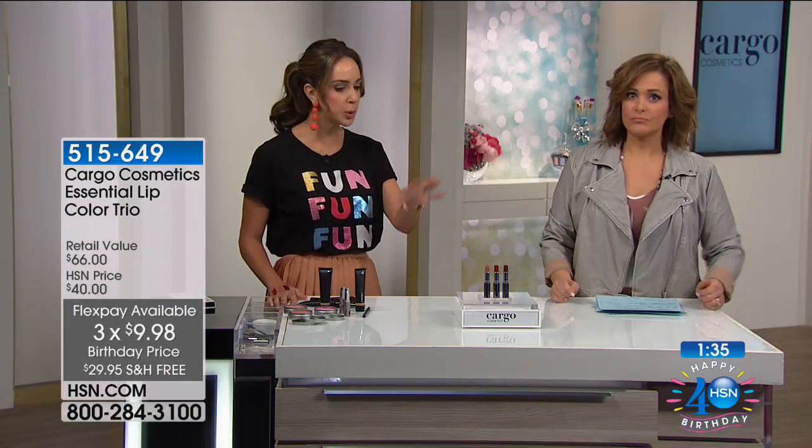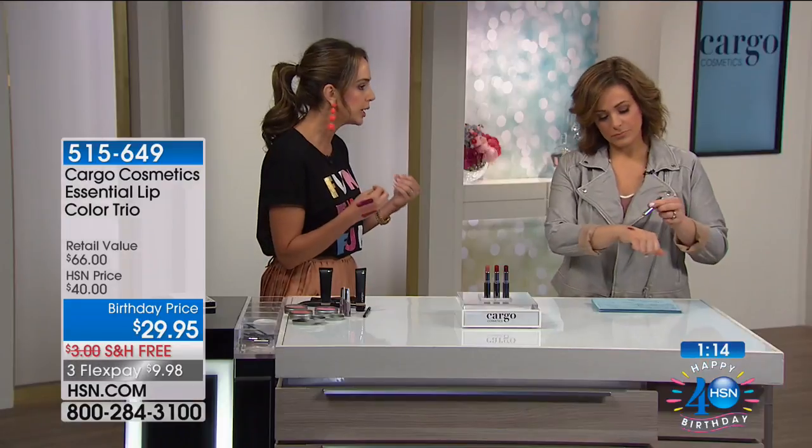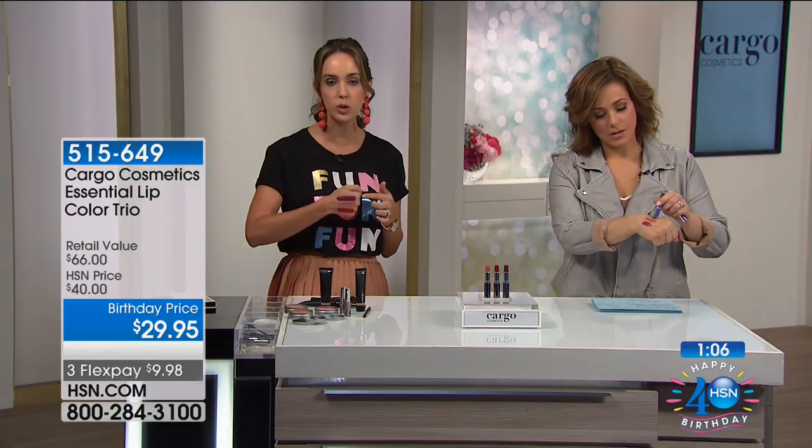My philosophy on lipstick is that it's like shoes — you can just never have too many. We are hooking you up with three in this collection so you have everything you need. You have the neutral, and then you have a little bit of pop of color, which gives you a more youthful appearance. I love that these are so hydrating, creamy, rich, moisturizing, and super highly pigmented. They're gorgeous — one application and this is the coverage you're going to get.